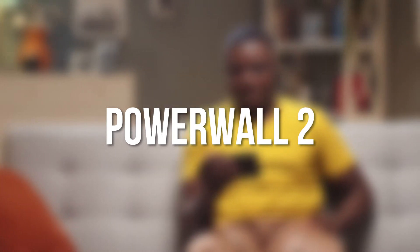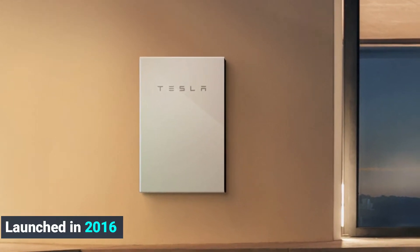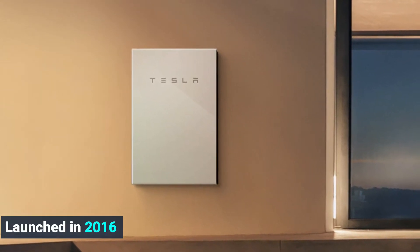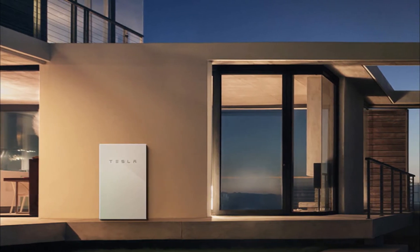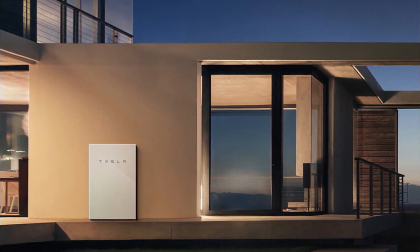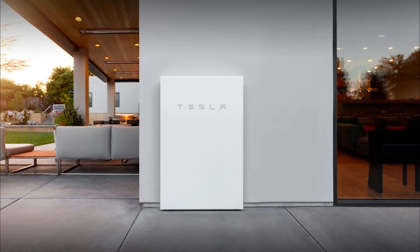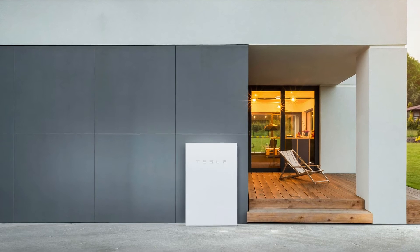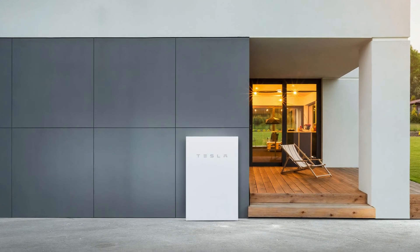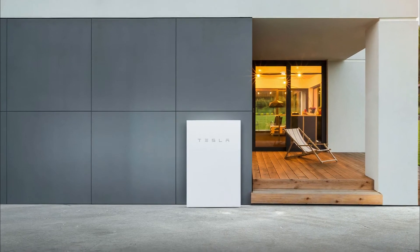Let's start with the Powerwall 2. It was launched in 2016, and almost instantly it became the hottest new thing in the world of solar power. It is one of the most popular and best-selling energy storage systems. Everybody wanted to get a Tesla Powerwall, and I will admit that I wanted one too — I still want one. In the roughly five years since its release, the Powerwall 2 has not seen much of an upgrade and has remained relatively the same as it was when it was released.